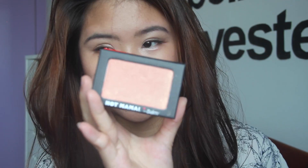The blush I'm using is called Hot Mama by theBalm, and I absolutely love it — it's the perfect rose gold blush. It's smooth, so buttery, and it makes your skin look so glowy.